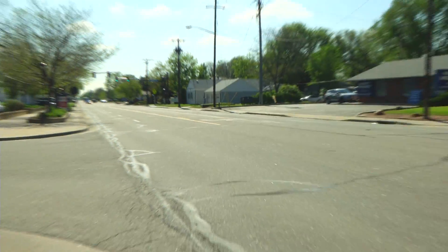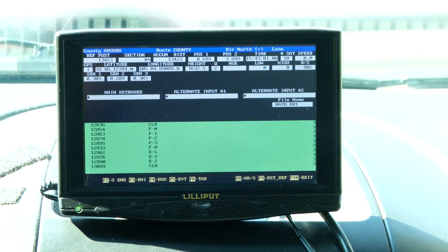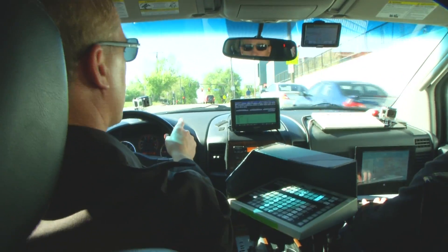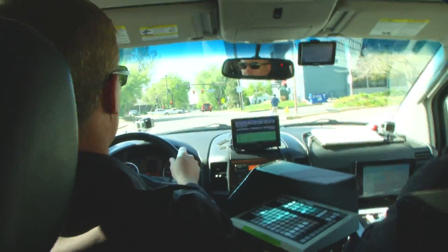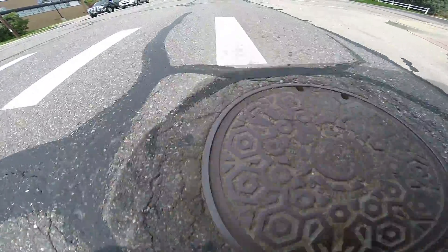Along with automated measurements, a crew inside the truck collects data through visual inspections. If we see a pothole on the other side of the road, we can log that as we travel past it, so it gets the exact location — both from a GPS standpoint and from a distance standpoint from intersections — so the city will know exactly where all the pavement defects are.